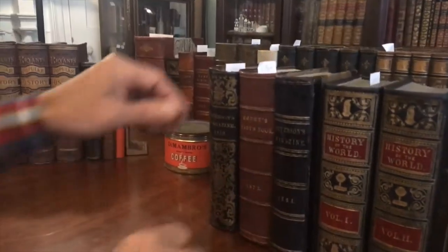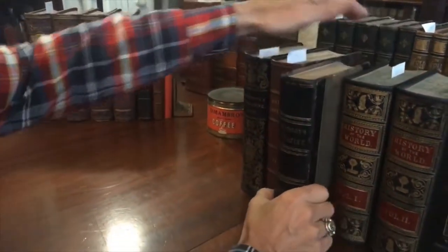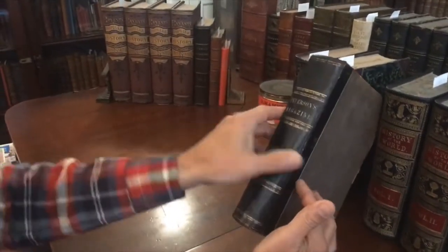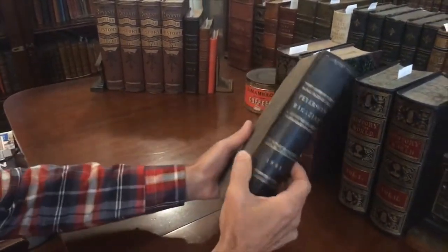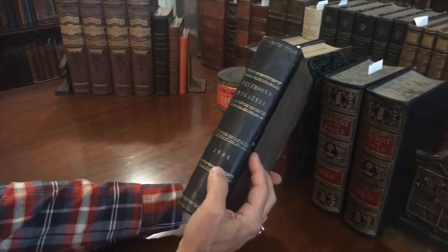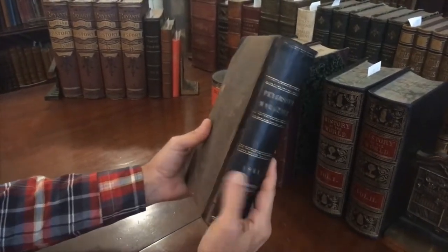Let's now examine this mid-nineteenth century ladies magazine. It's a bound volume of 12 monthly issues from 1864, issued right in the middle — towards the end of the American Civil War.